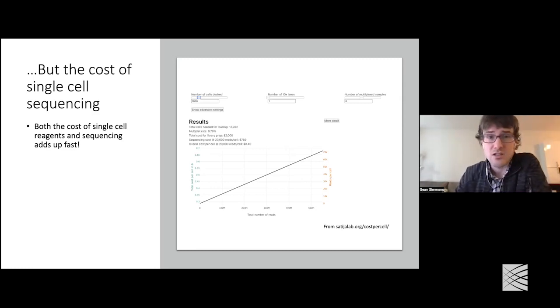I remember back when I started, thousands of cells was a great dataset. Nowadays, you often have projects with hundreds of thousands or even millions of cells. This is great from the biological perspective, but it does come at a cost — in particular, a literal financial cost. Both the cost of the reagents for single-cell sequencing and the cost for the sequencing itself add up fast. You can see this illustrated in this plot on the right from the Satija lab, looking at the cost of single-cell sequencing.